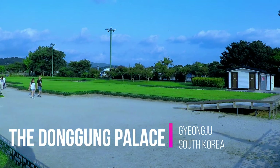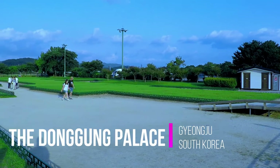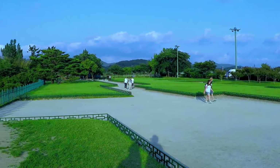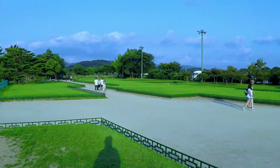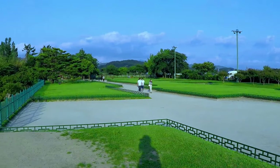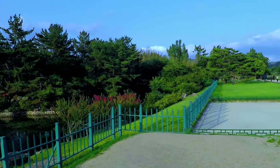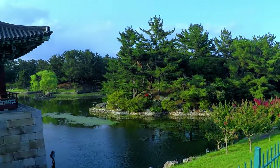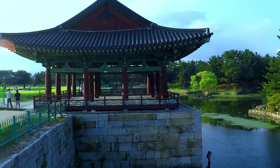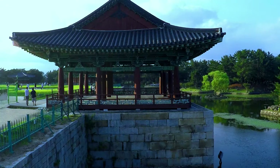Here we are at the site of the former Donggung Palace in Gyeongju, South Korea. This is some of the layout of where the palace used to be. Over here we've still got some amazing looking water feature gardens, forests, and a typical Asian building there.